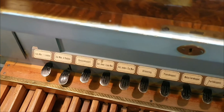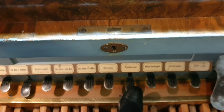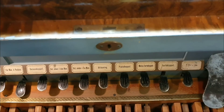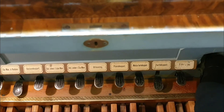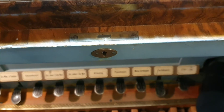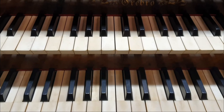Vill man snabbt få musiken att låta svagt eller starkt finns det pianokoppel. Vi har också fortekoppel om man vill ha starkt. Till höger ser ni en svällrampa. Med den kan man göra ett crescendo i musiken, från lite svagare till starkare och tillbaka. Det här var lite smakprov på olika ljud.